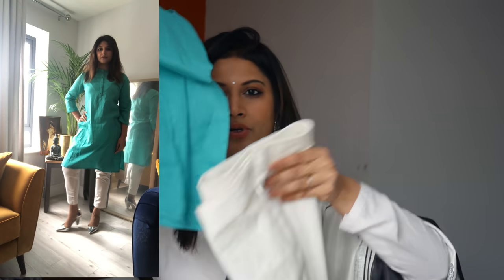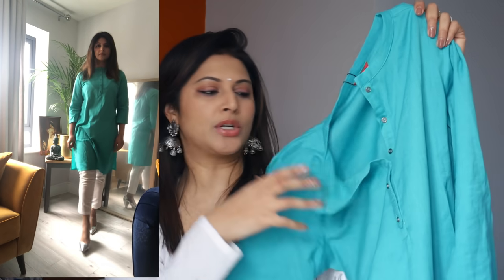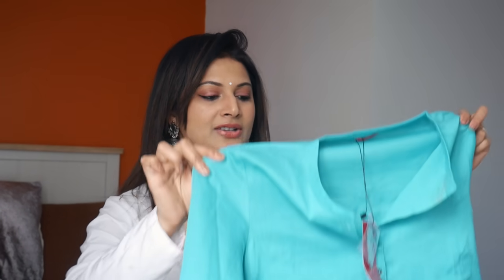He also picked up this blue kurta — it's that sea blue-green color, so lovely with nice aqua tones to it, and it's got a silver button. This can be so versatile for people who want to go to the office. Kurtas like this in various colors, along with cigarette pants, are something you really need in your wardrobe.